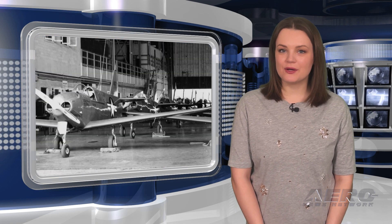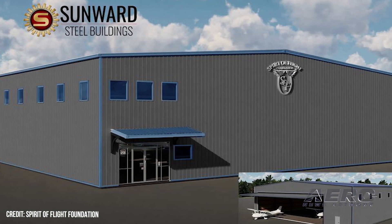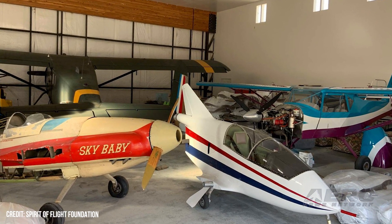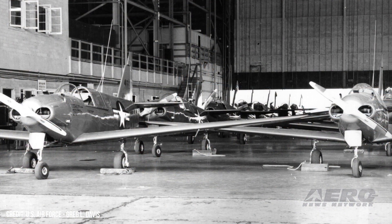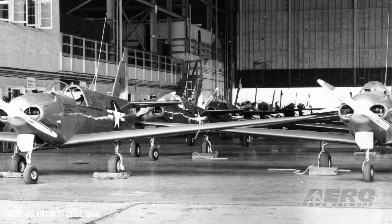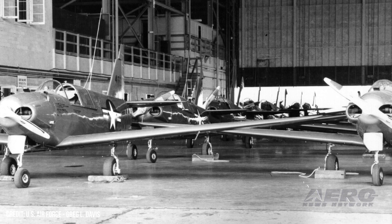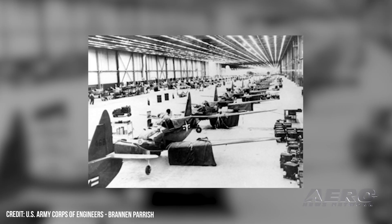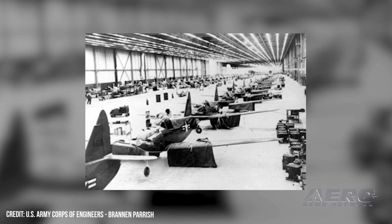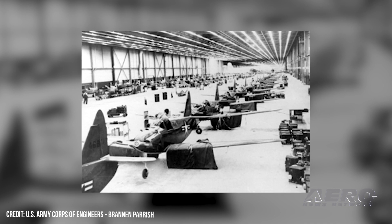Rare World War II target drone to be displayed. Nampa, Idaho's Spirit of Flight Foundation Museum announced that a rare World War II-era Culver target drone has been donated to the museum's collection. Spirit of Flight Foundation President Gordon Page said, quote, We've had a Culver PQ-14 target drone on our wish list for years, but there aren't many left of the over 3,000 built, end quote. In 1940, the U.S. Army Air Corps requisitioned a radio-controlled target drone to aid in the training of anti-aircraft artillery gunners. Culver answered the call with the PQ-14, sometimes called the Turkey.